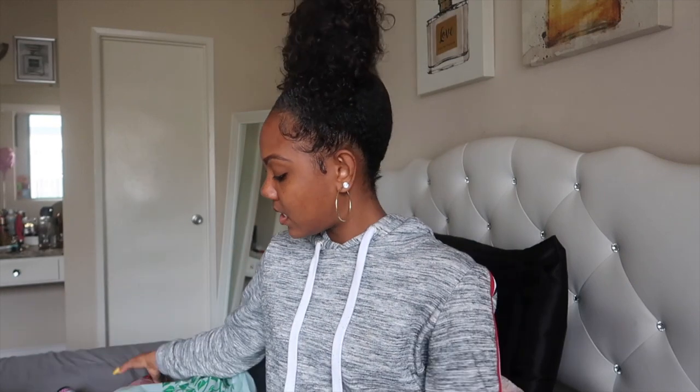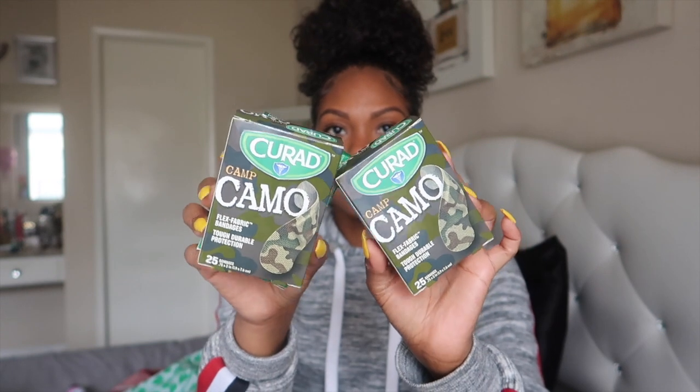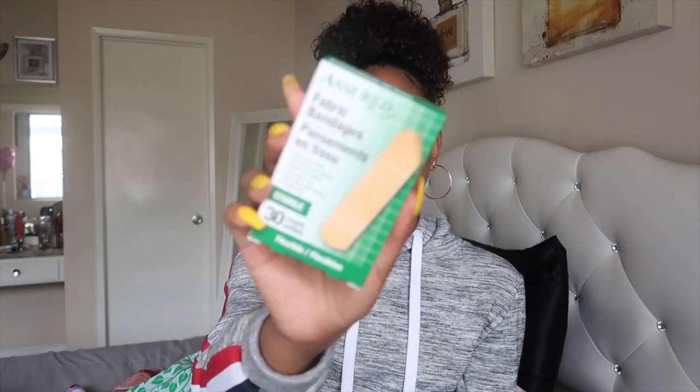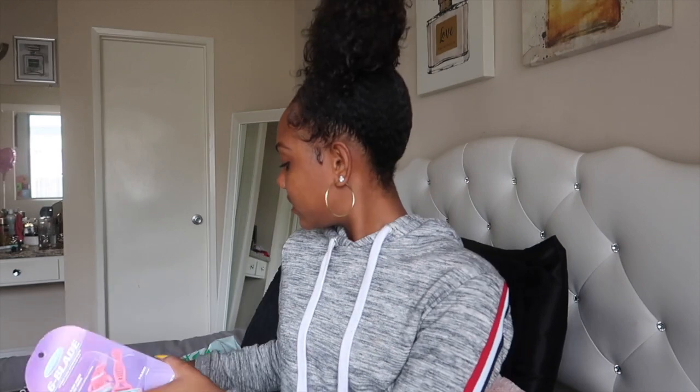Sometimes I also stock up on band-aids — they have the Curad ones with flex fabric in a camel print design, and also the Assured fabric bandages. The last thing I got was some razors; I always get the six-blade ones. That's all my items from the Dollar Tree! I hope you guys enjoyed this video — don't forget to like, comment, and subscribe, and I'll see you in my next video!